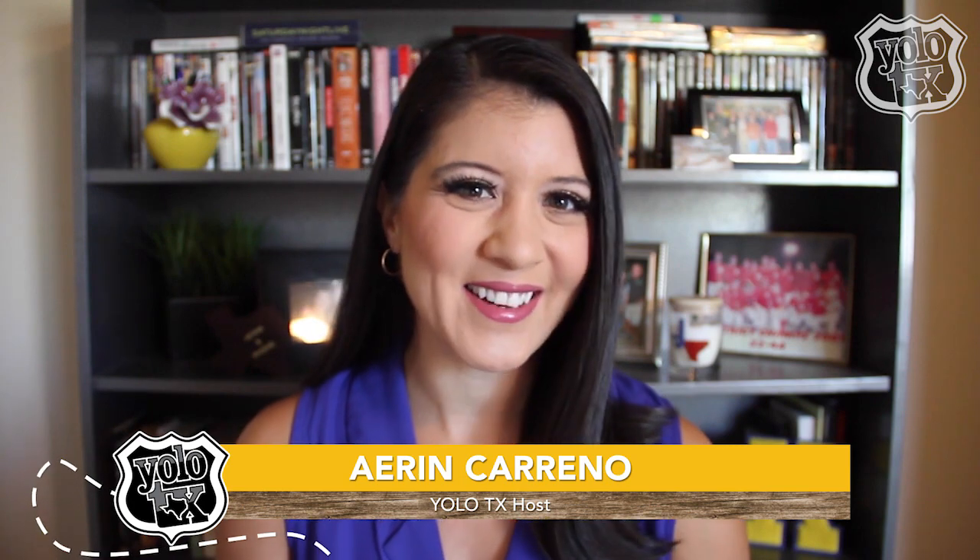Howdy y'all and welcome to YOLO Texas, your go-to guide for all things Texas, right here in the Lone Star State. I'm your host Stacey, and on today's episode we're dedicating this one to the Texas Hill Country. Plus, we'll have a nice little surprise for you at the end.